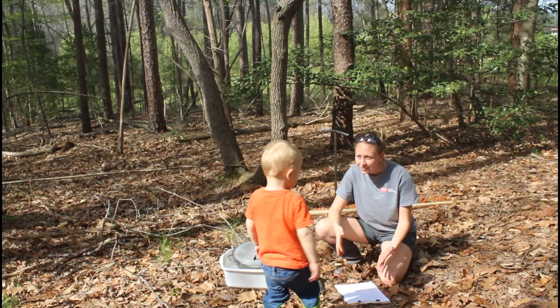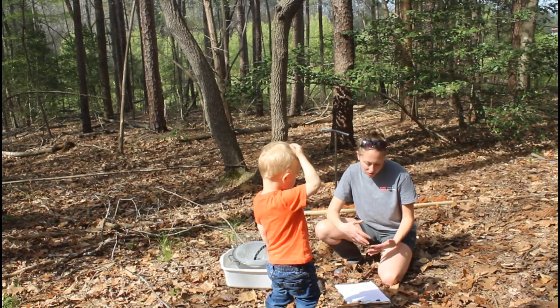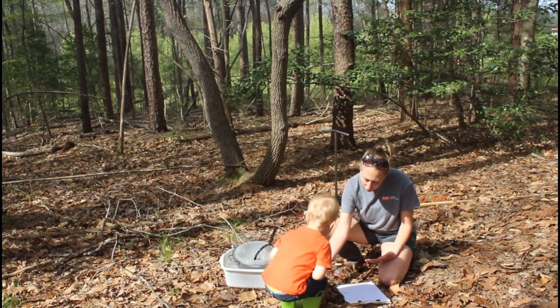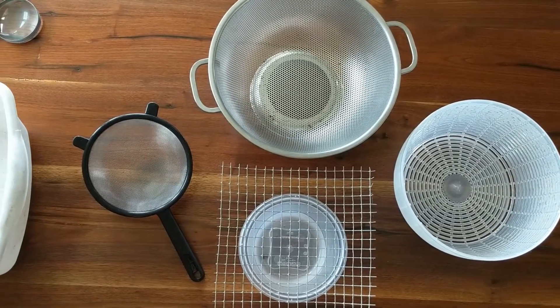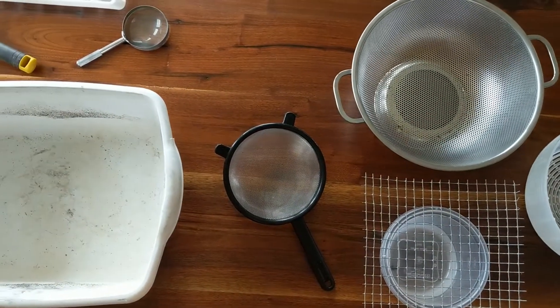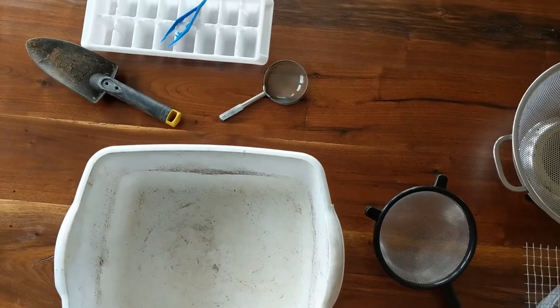For our activity today, we're going to see what kind of soil life we can discover. Most of the organic matter is in the top six inches of soil, so that's where we're going to focus our attention. For this activity you will need mesh strainers with different sized holes — you can even use a piece of screen over a plastic container. You will also need a collection bin, and if you have them, a trowel, tweezers, magnifying glass, and ice cube tray may be helpful.